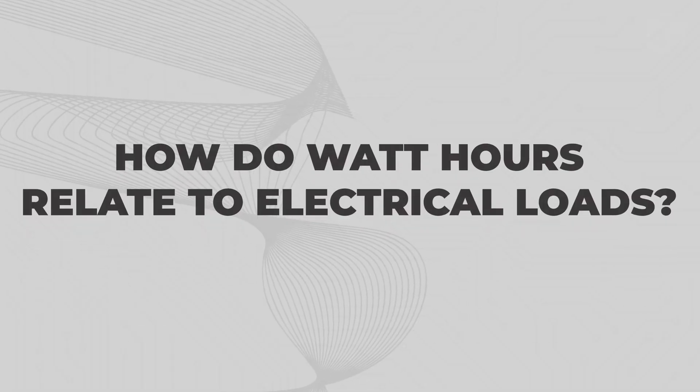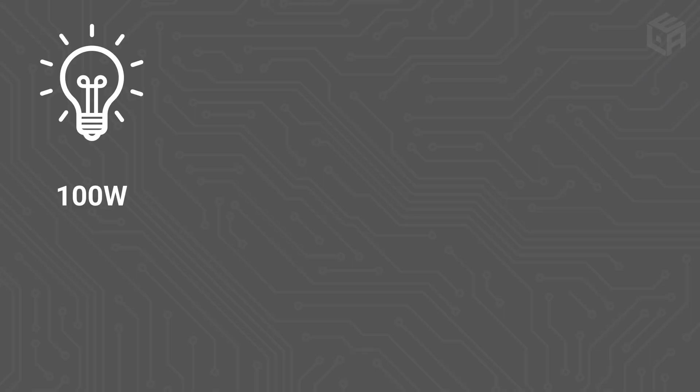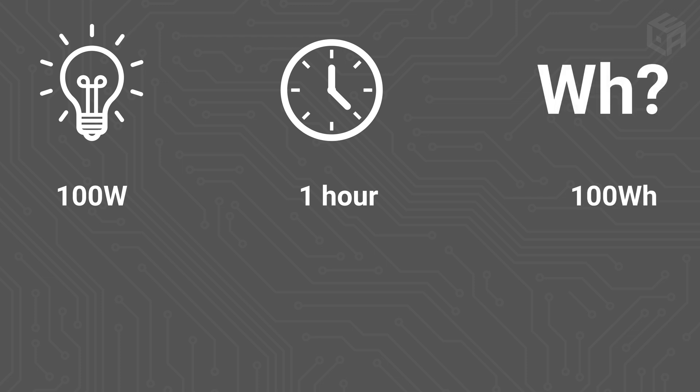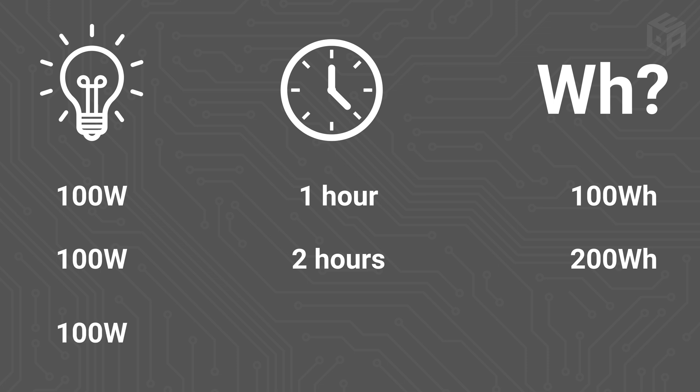Here are some easy examples of how watt-hours are calculated. If you have a 100-watt light bulb on for one hour, you've used 100 watt-hours. On for two hours, that's 200 watt-hours. If it runs for 30 minutes — half an hour — you've used 100 watts for a half hour, which is 50 watt-hours.